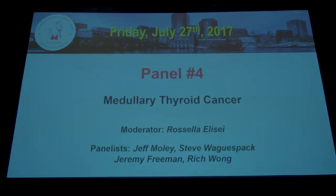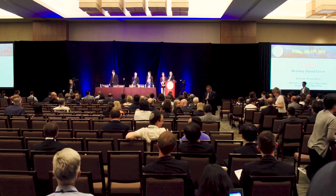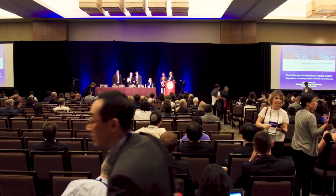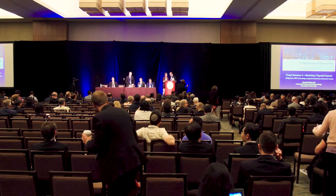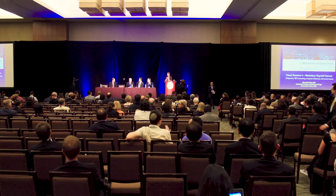Hello, for those of you who are going to stay for this next panel, please take a seat. It's 4:30 already and we don't want to be behind schedule. Let me introduce our moderator for this panel on medullary carcinoma, Dr. Elisa Rosili, and she will be introducing the speakers. Good afternoon to everybody. We will have this panel about medullary thyroid cancer, in which we will discuss diagnosis, RET screening, surgical treatment, and advanced cases.